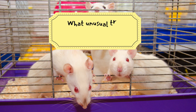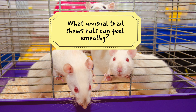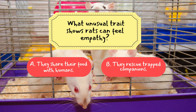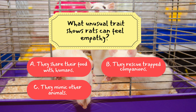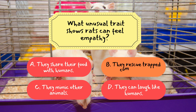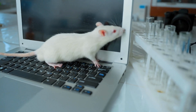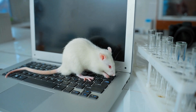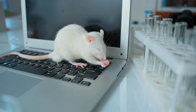Question 3: What unusual trait shows rats can feel empathy? A. They share their food with humans. B. They rescue trapped companions. C. They mimic other animals. D. They can laugh like humans. The correct answer is B — they rescue trapped companions. Studies show rats will free a fellow rat in distress, even ignoring food rewards, proving they have empathy and social awareness.